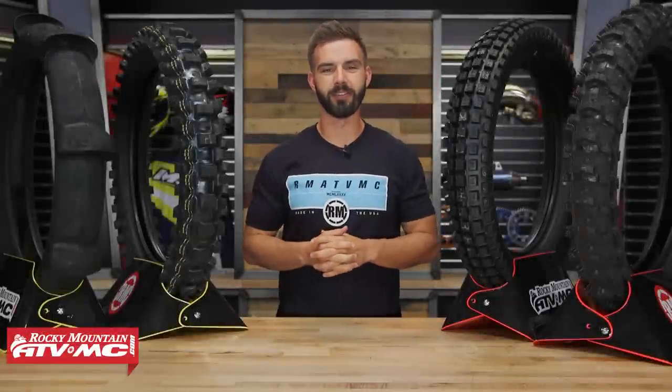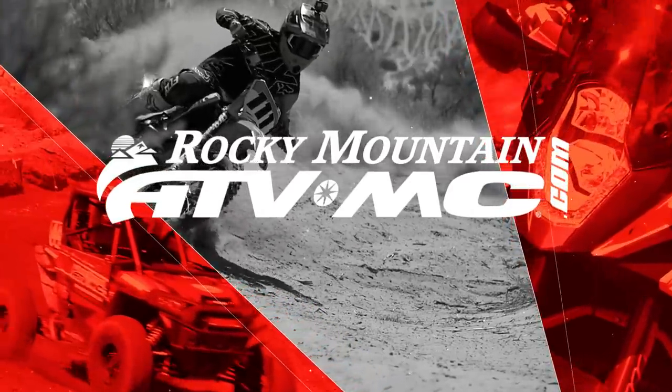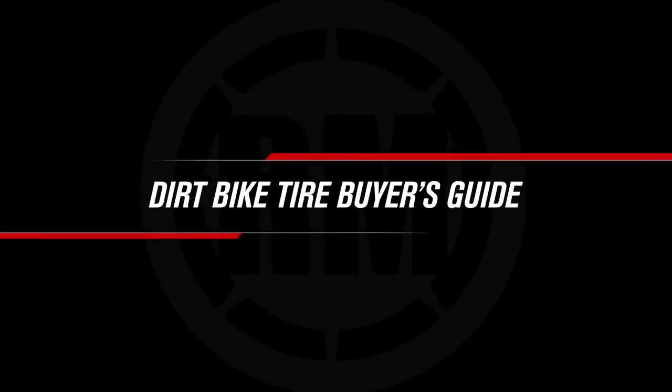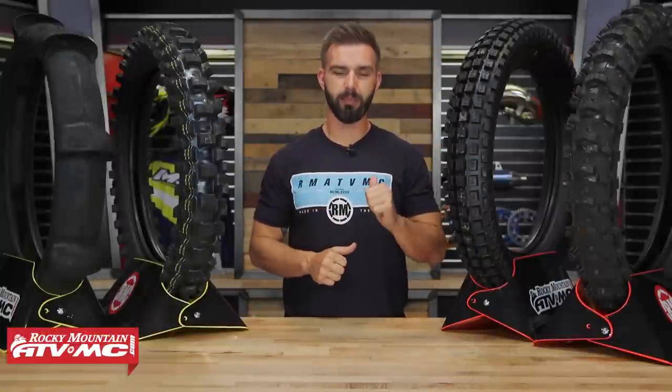Hello everyone, I'm Chase at Rocky Mountain ATV MC and this is our Dirt Bike Tire Buyer's Guide. In this video today we want to share with you some of our top picks and our best-selling dirt bike tires.